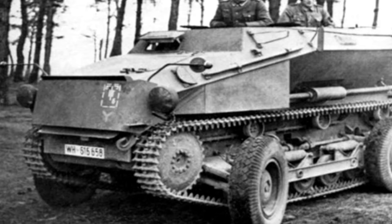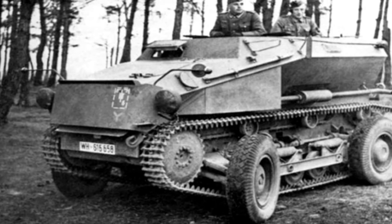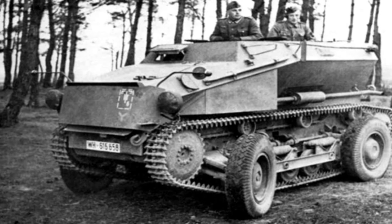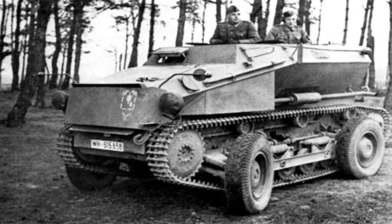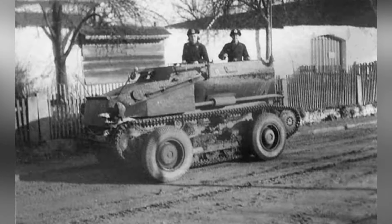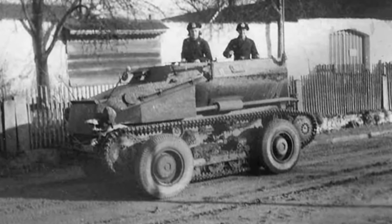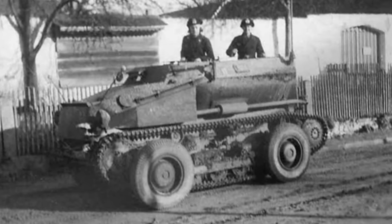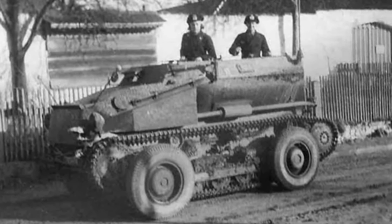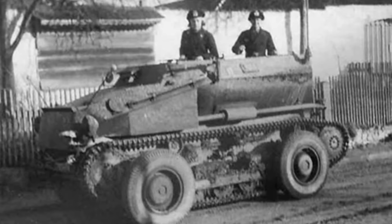Before the German military took over production, 12 vehicles had been produced, and production continued with an additional 128 vehicles. The German military deployed these vehicles to their infantry divisions, and they saw action on the North African and Eastern fronts. Compared to the German military's own half-track vehicles, the SDKFC-254 armored vehicle was in a completely different league in terms of transport and adaptation capabilities.